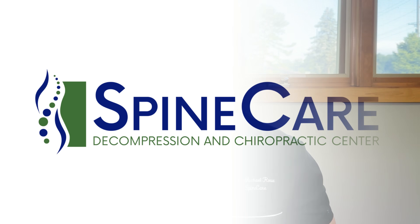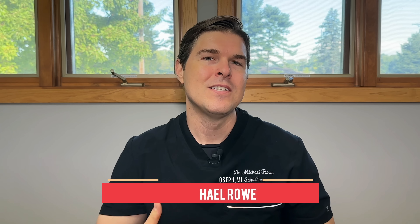In this video, I'm going to show you how to instantly fix a runny nose. Hey everyone, Dr. Rowe coming to you from SpineCare in St. Joseph, Michigan. So in this video, I'm going to show three different ways to instantly relieve a runny nose.